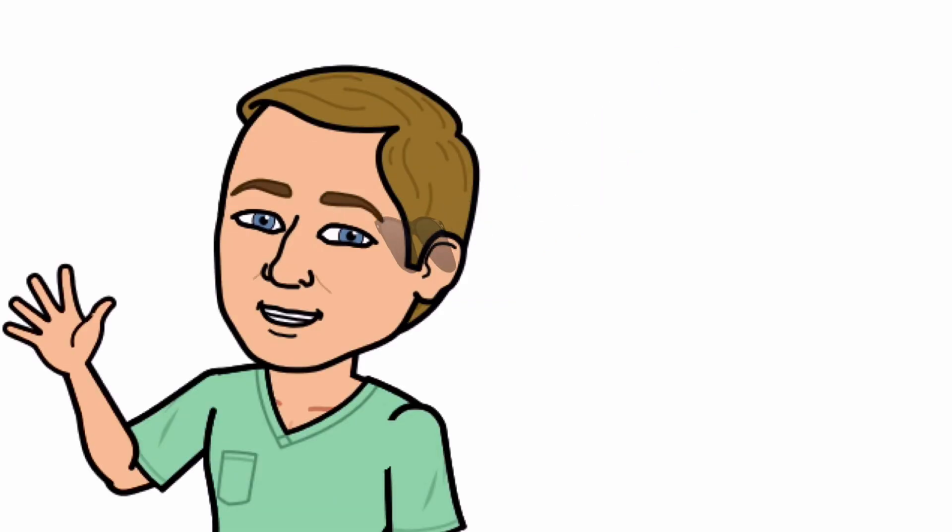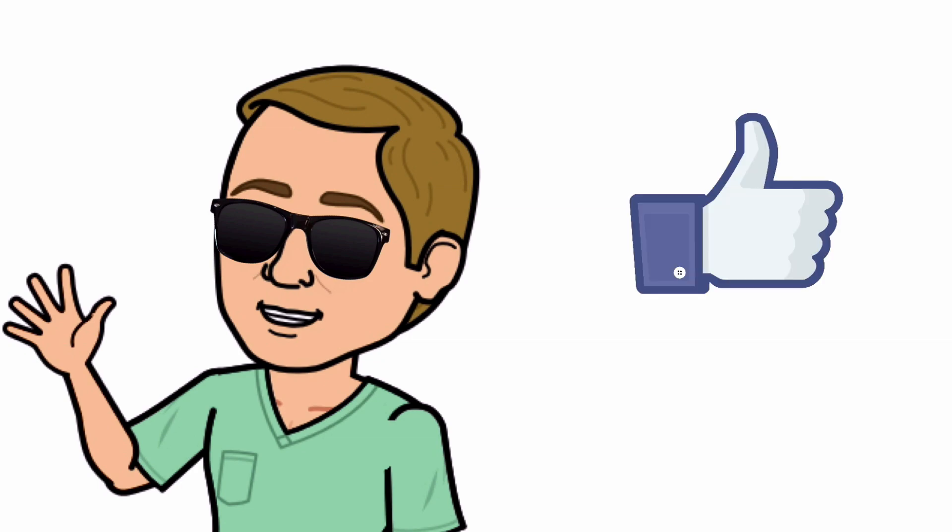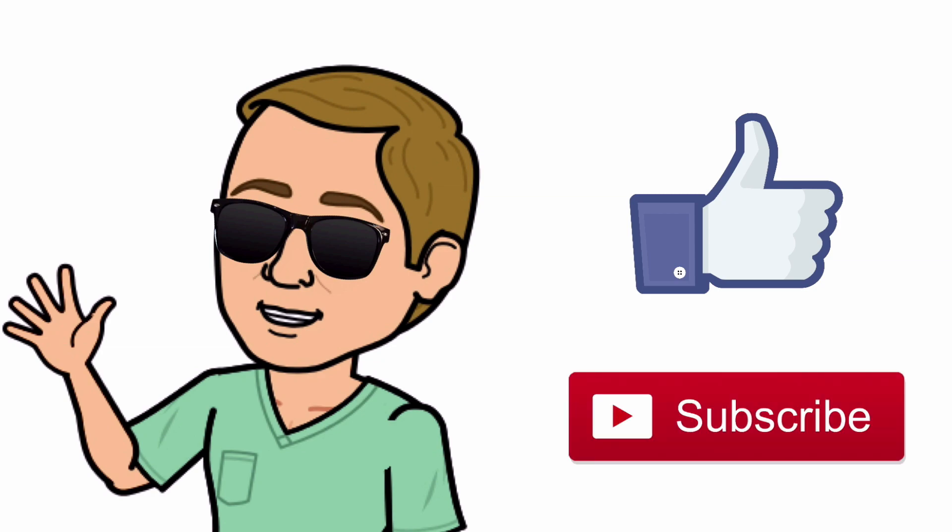All right guys, that is it. Thank you so much for watching all the way to the end. Do me a favor — hit that thumbs up button, leave a comment below, and don't forget to subscribe. Thanks again for watching, and I will see you in the next video. And as always, breathe easy my friend.